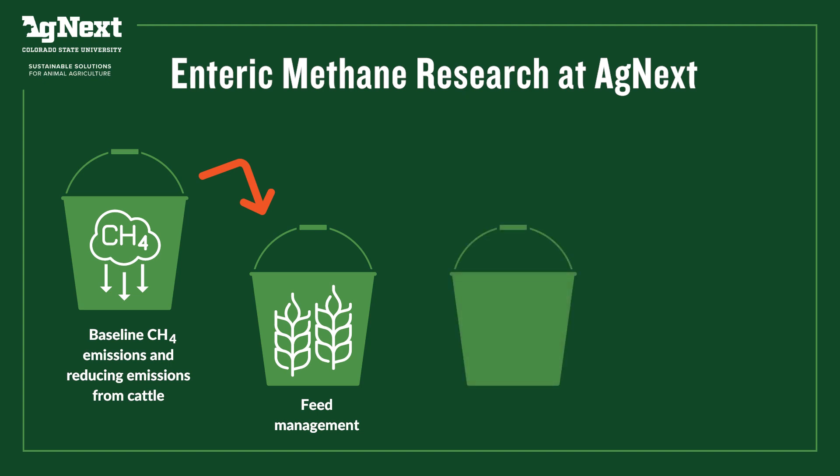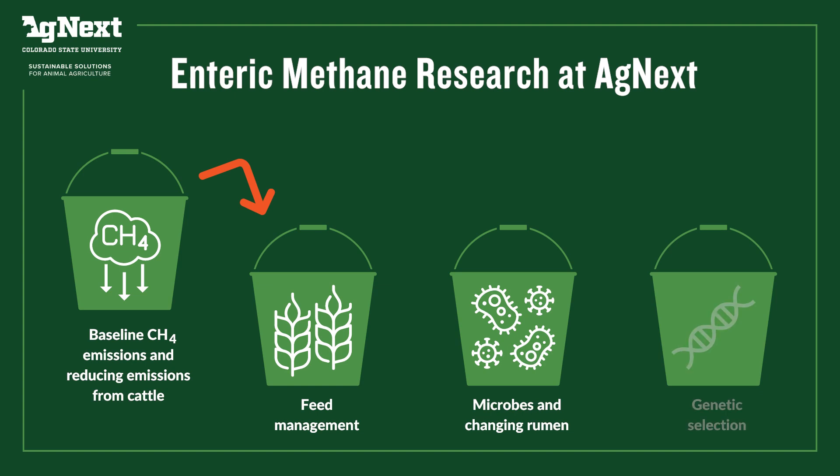The other thing we're interested in is understanding the microbes that are there in the rumen. We can isolate animals that are high or low emitters and then take rumen samples and understand what are the microbes there, which helps illuminate other possibilities for mitigating methane in the future. And then the last thing is really thinking about the animal itself and its own genetics — understanding whether there are heritable components of methane emissions and whether we can develop genetic selection tools to permanently select for animals across the United States that just emit less methane naturally.